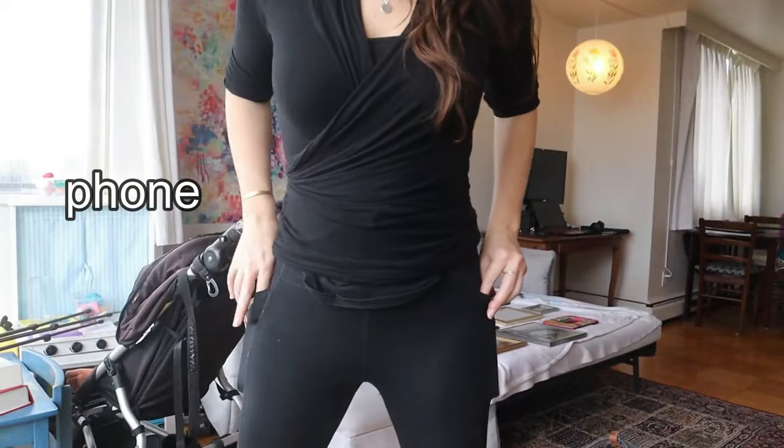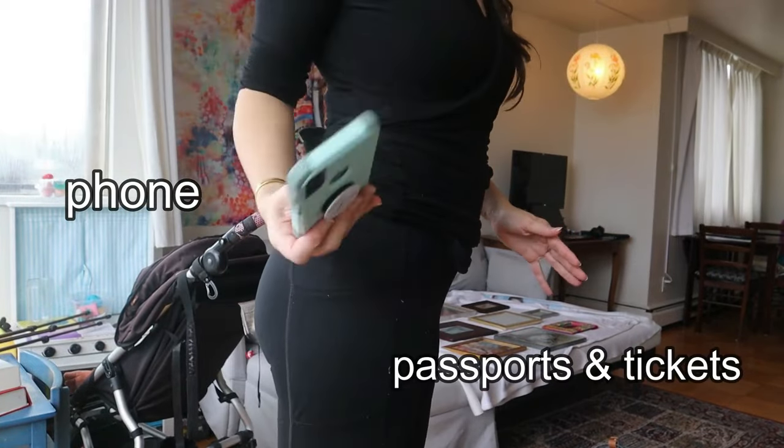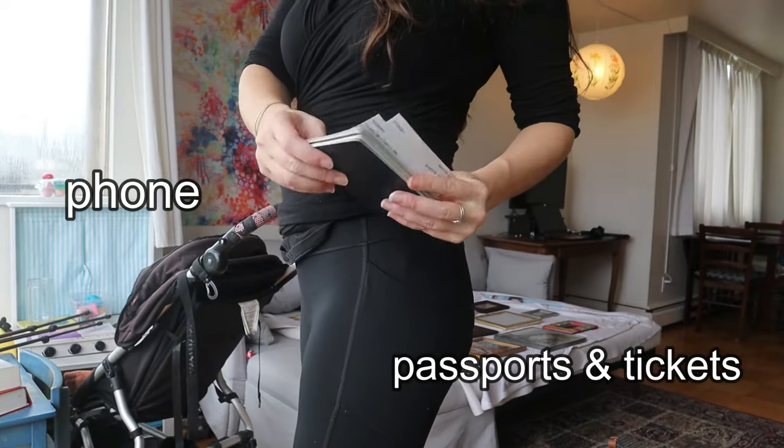Number five is going to be easy access to my important stuff without it getting lost. For me, that means leggings that have side pockets. These are my travel pants — this is what I wear on travel days. I know that my passport, my tickets, and my phone go into the side pockets. They're really easy to get out and I won't lose them; they can't fall out of these pockets.